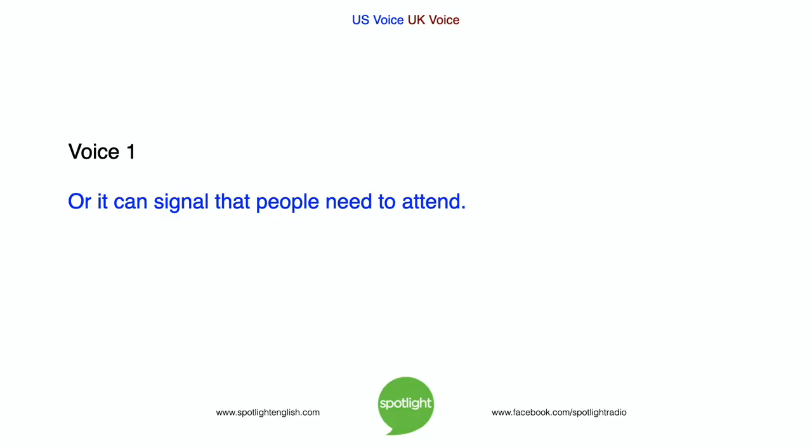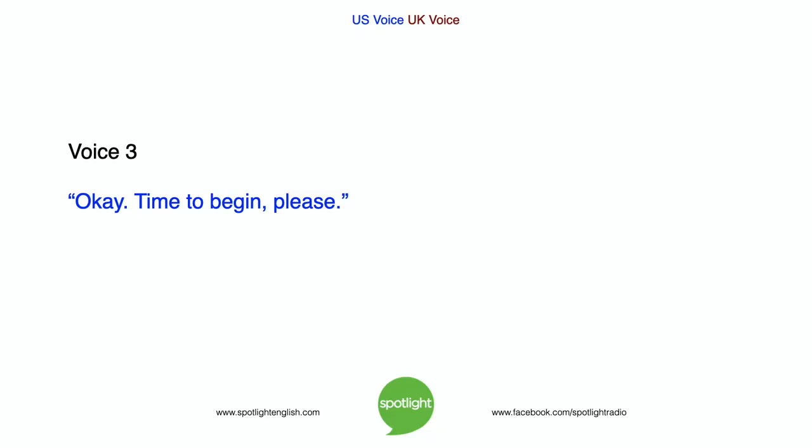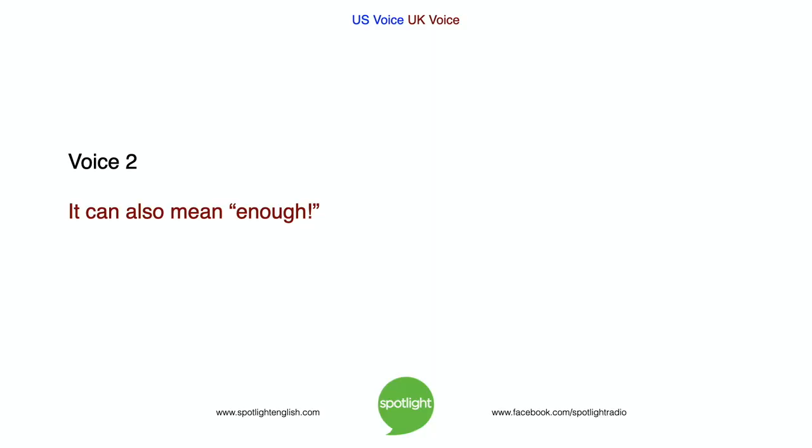Or it can signal that people need to attend. OK, time to begin, please. It can also mean enough.